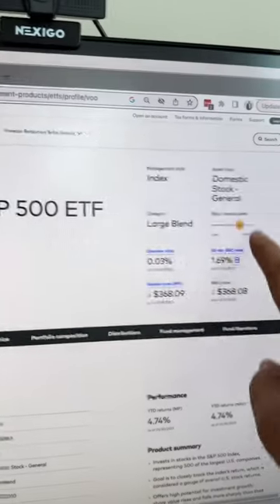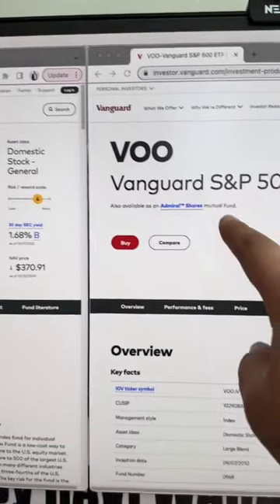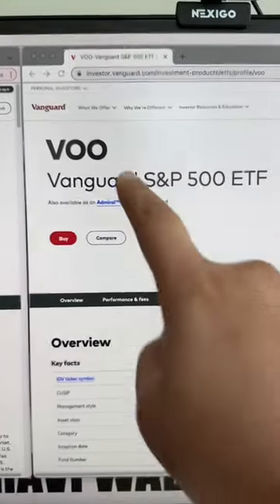However, VOO has no investment minimum, which is awesome. And VFIAX also has some other stupid annual fees that VOO doesn't. So if I were to pick one fund, I'd have to go with VOO.